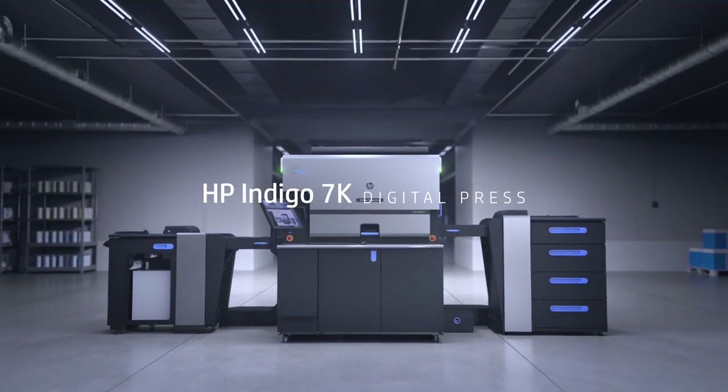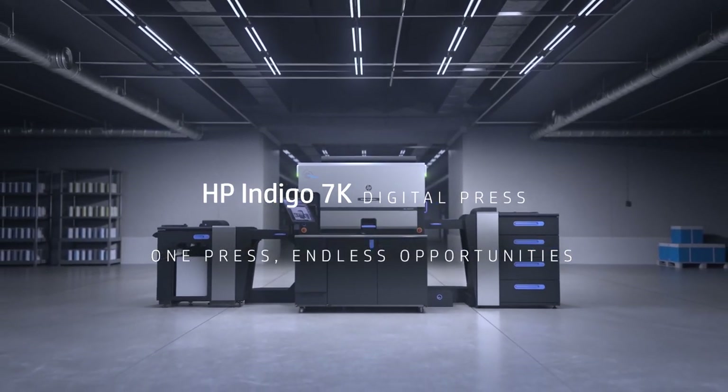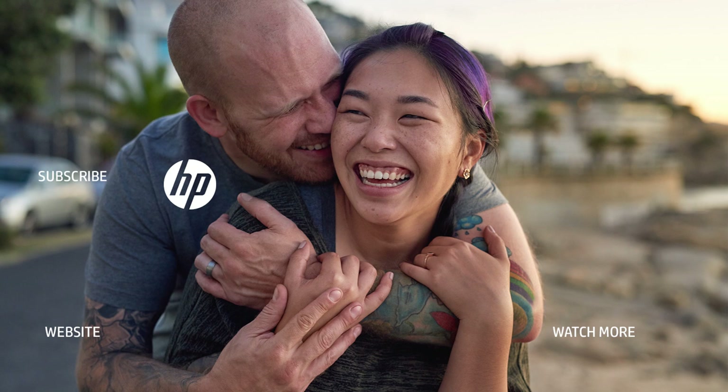The HP Indigo 7K Digital Press. One Press. Endless opportunities. The HP Indigo 8K Digital Press.